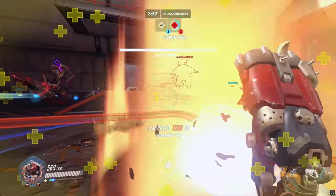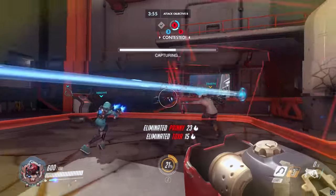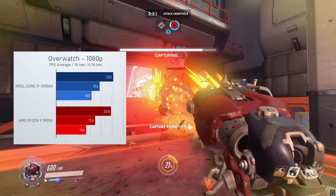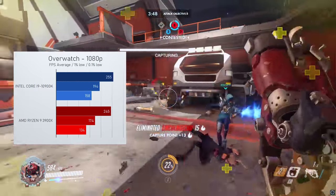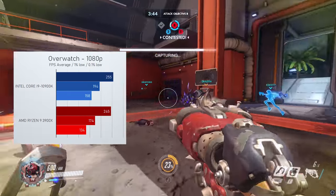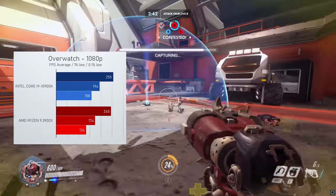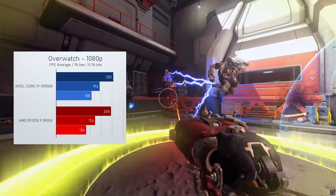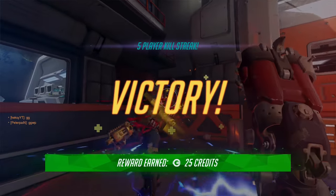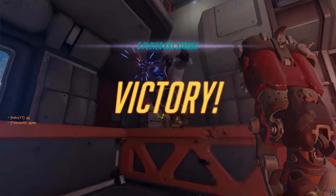For Overwatch I decided to leave it on Ultra, which both CPUs managed to play at over 240fps average. Looking at the 1% lows, Intel showed a better result in every single run with an average 20fps higher score there. The 0.1% lows show an even larger difference, though honestly it's pretty hard to actually notice that while playing.